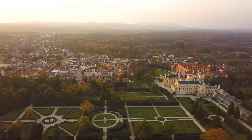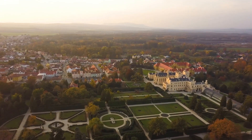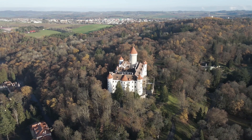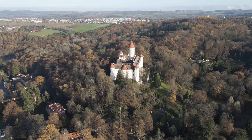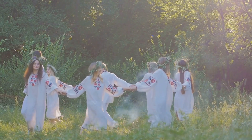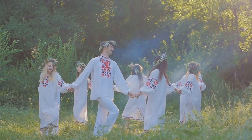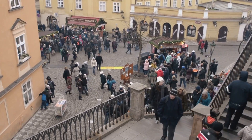But Moravia's charm doesn't end with its vineyards and wines. The region is also home to a wealth of historical castles, each with its own captivating tale. The Lednice Castle, for instance, is a masterpiece of the English neo-Gothic style set amidst a romantic landscape park. The Valtice Castle, on the other hand, is a Baroque gem housing the National Wine Salon, a showcase of the finest Czech wines. Events like the Pálava Wine Harvest Festival and the Mikulov Wine Festival are not just celebrations of the region's viticultural bounty, but also a vibrant display of Moravian culture, music, and folklore.